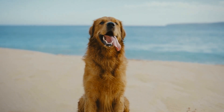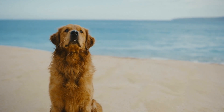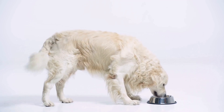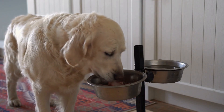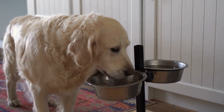Lastly, consider your golden retriever's individual style and personality. There are countless collar and leash designs available to suit your dog's taste. From vibrant colors to pattern designs, you can choose a collar and leash set that reflects your dog's unique personality. However, keep in mind that style should never compromise the safety and comfort of your golden retriever.